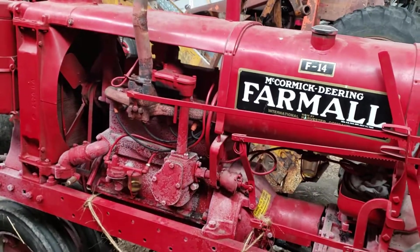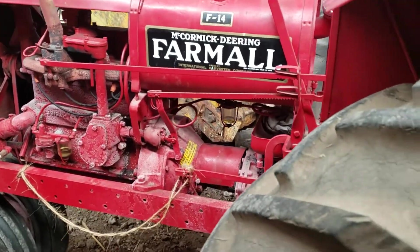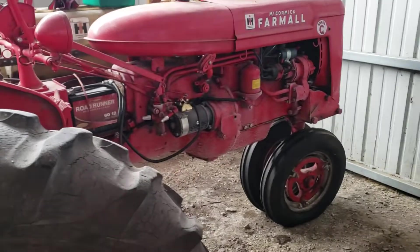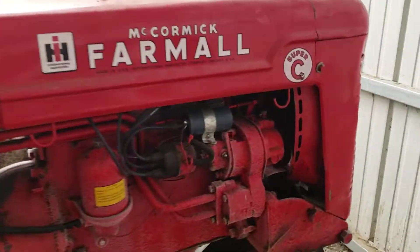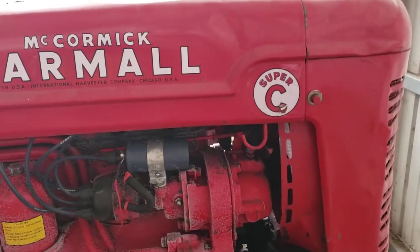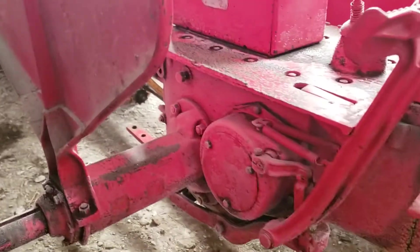That's not the only thing I got that's mislabeled. This is the other one — as you can see it's got Super C stickers on it, but this is just a regular C, because Super C's would have disc brakes.